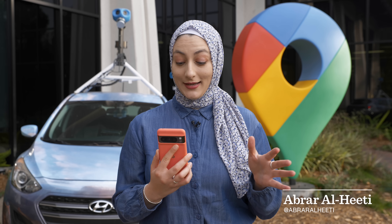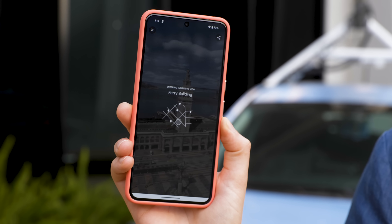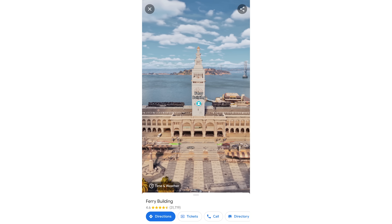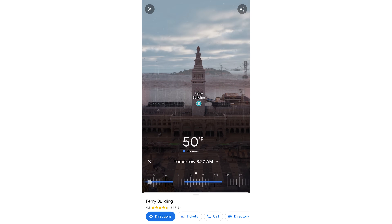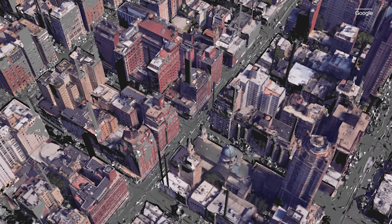If I wanted to go to the San Francisco Ferry Building, I could just use 2D Google Maps, or I could tap here and go into Immersive View and get a 3D view of not just the ferry building, but everything around it, including the water, palm trees, and even these seagulls flying by. I can also see what the weather and traffic is like. Google creates these realistic digital models by combining street view footage with images taken from a 3D aerial camera, and we're about to go check out those cameras and learn more about how Google created Immersive View.